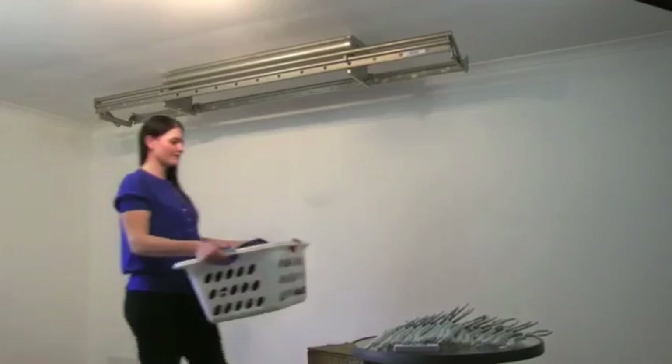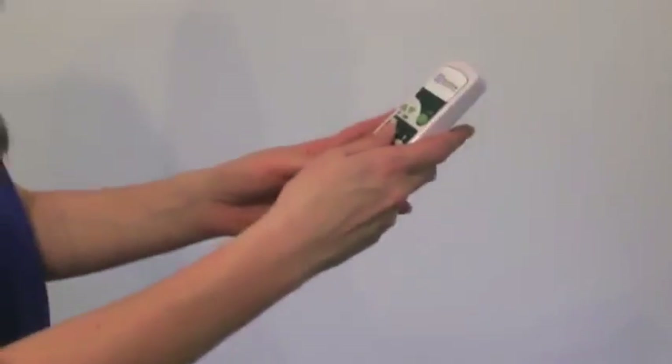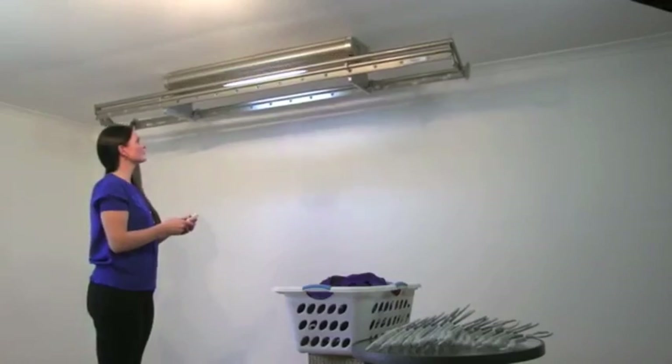SpaceSaver quietly extends down from the ceiling up to 1.2 metres using a remote control, so no more bending or reaching.